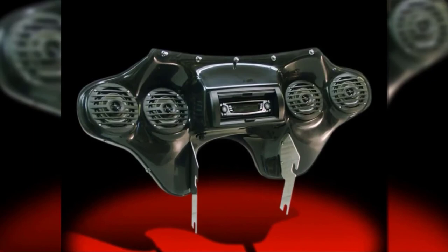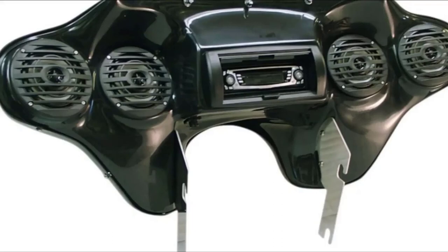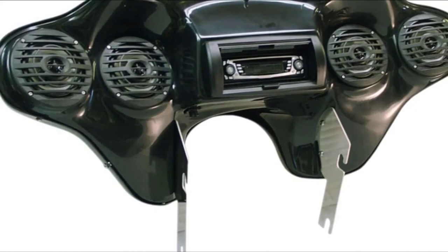On the downside, the motorcycle fairing speaker system is a bit pricey. You may also find that the volume buttons are not very effective — they lag for a few seconds. One major flaw is that you need to change the volume with one hand off the handlebars.